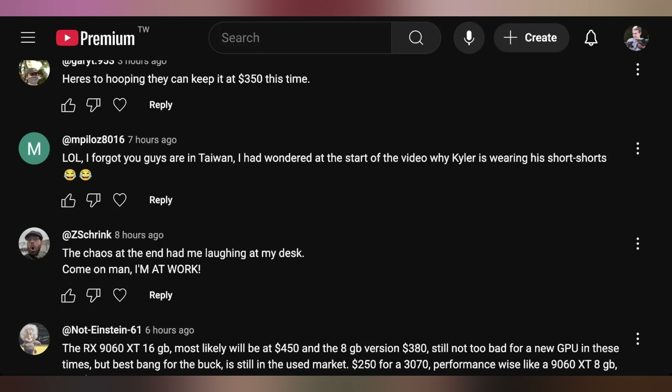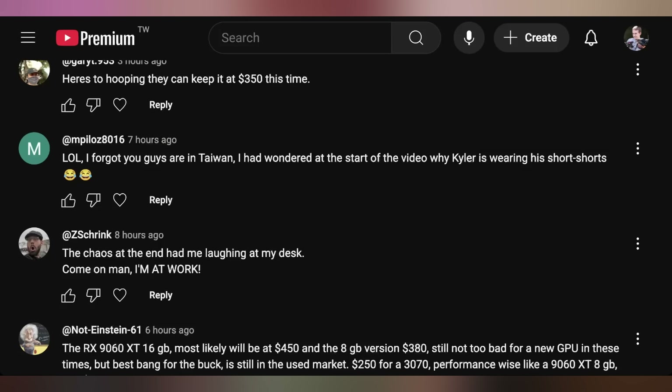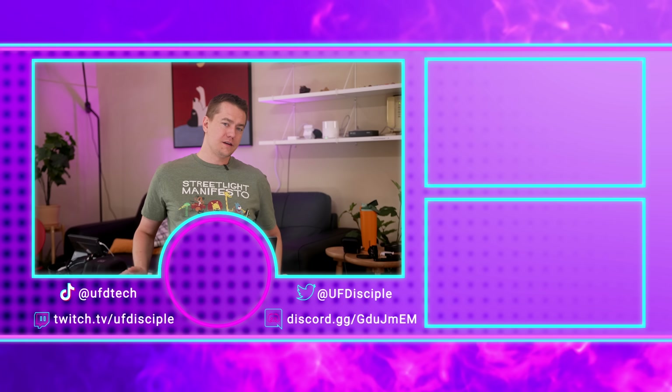Empalol said they forgot we're in Taiwan and wondered why Kyler is wearing short shorts — but those aren't short shorts, those are Kyler's regular shorts. His actual short shorts are much shorter. Z Shrink said the chaos at the end had them laughing at their desk at work — we're not responsible for where you watch our content, but it was on me that Kyler flipped off the camera; that wasn't cool. It is quite warm and humid here in Taiwan, but it's always enjoyable being here. See you guys hopefully on Tuesday for more Hot News.